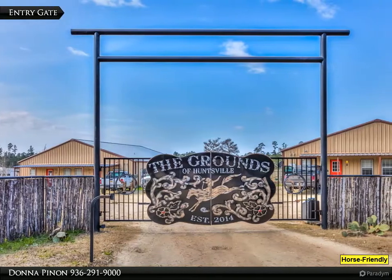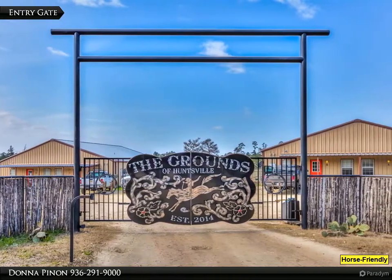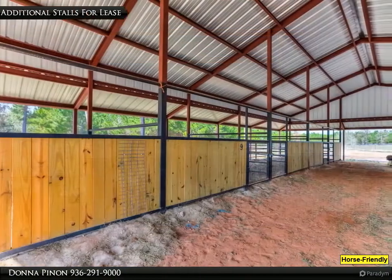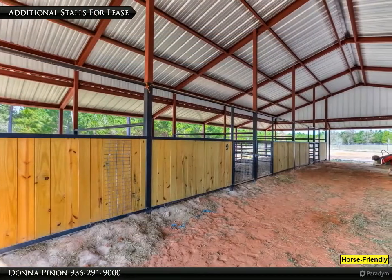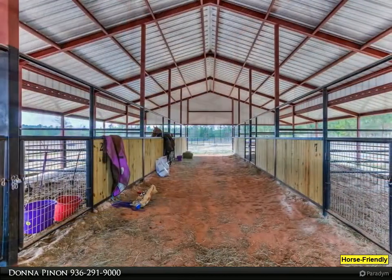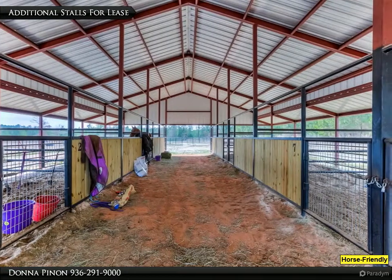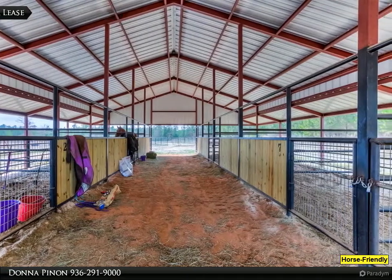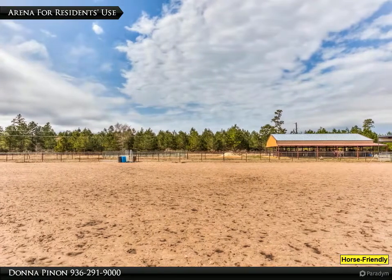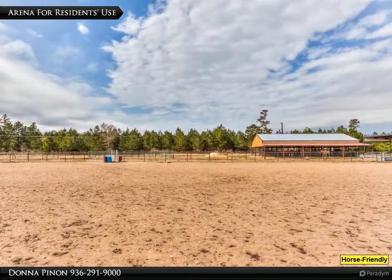New construction at the grounds of Huntsville. This one bedroom cabin is located at Huntsville's premier horse property, scheduled for completion mid-July 2021, with granite countertops, LVP flooring, and designer colors. Space for a unit washer and dryer. The open kitchen has plenty of counter space along with a full-sized range and refrigerator.